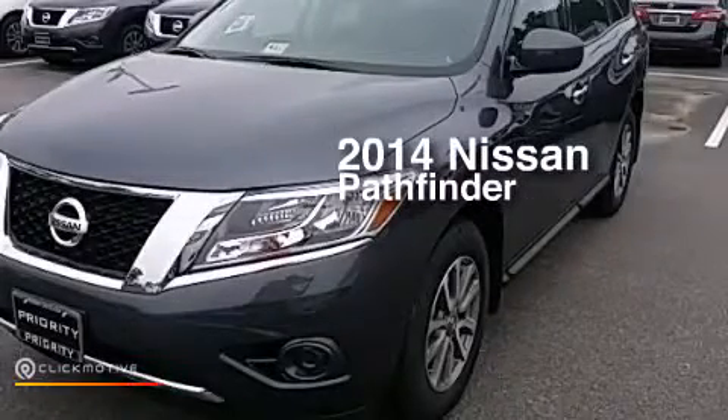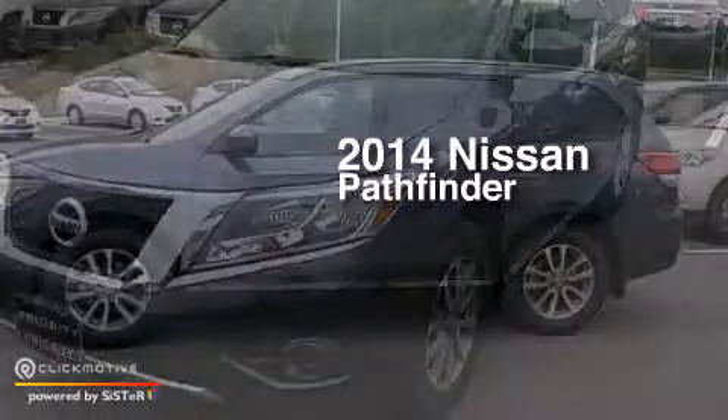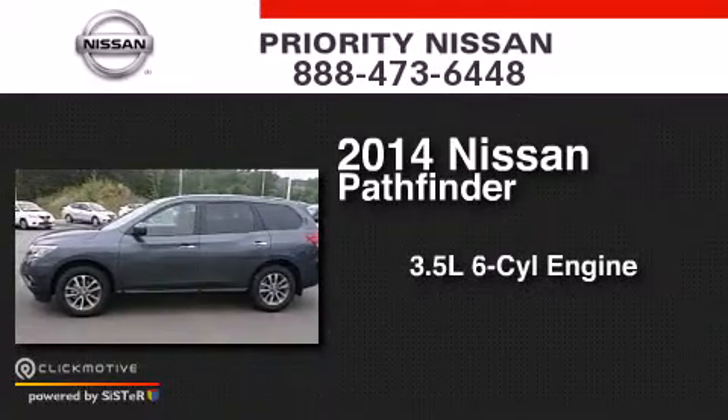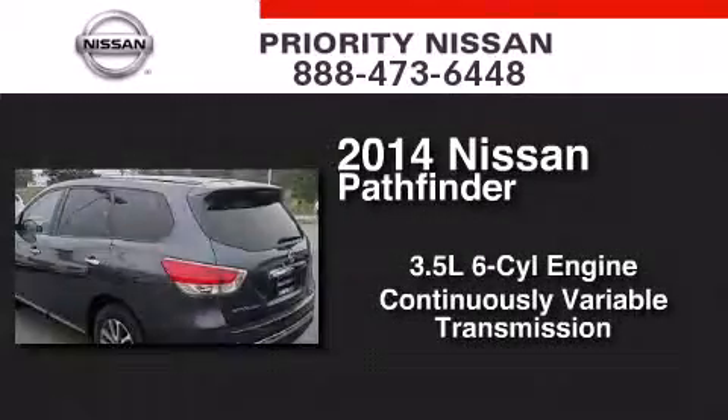This is a brand new 2014 Nissan Pathfinder. It has a 3.5-liter six-cylinder engine, a continuous variable transmission, and the added capability of four-wheel drive.